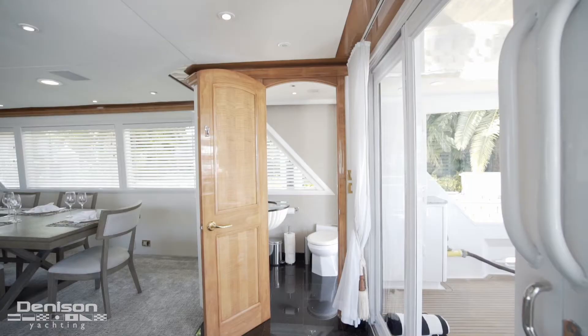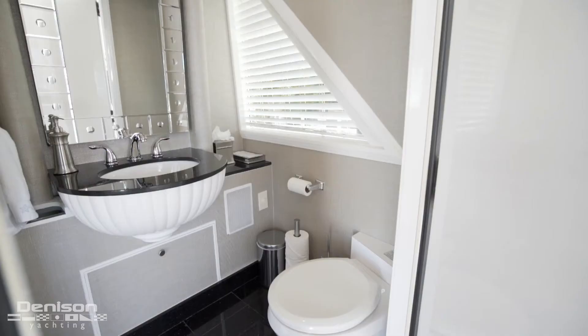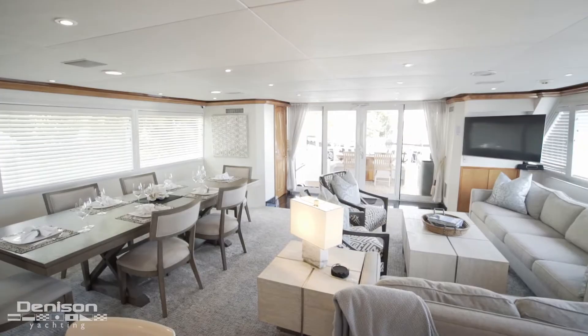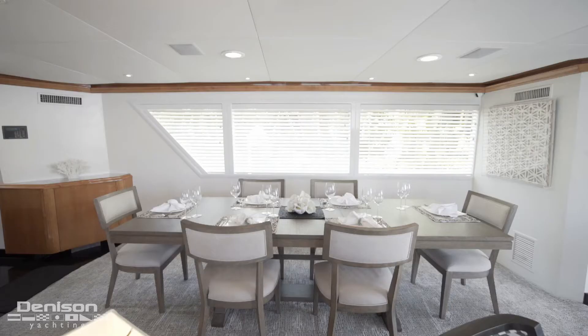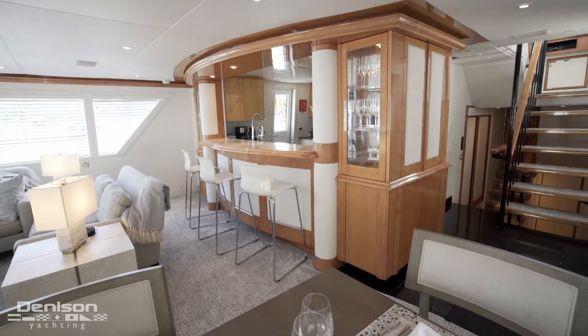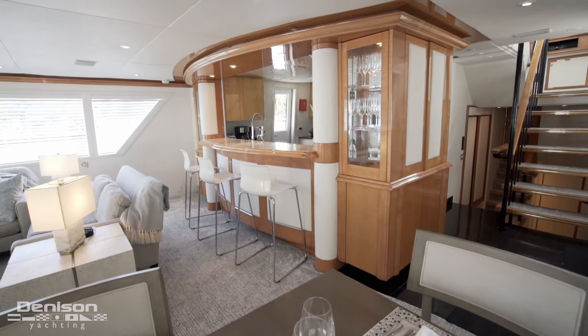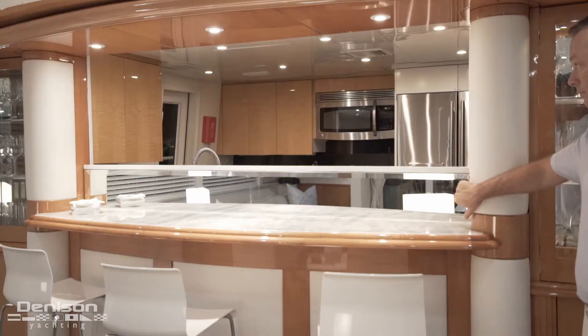All the way aft to starboard is a newly remodeled day head that also shares access with the aft deck. Forward of the day head is your formal dining, currently set up for six guests but can easily accommodate eight. Acting as a segue from the salon to the galley is this informal bar. An interesting feature about this bar is it has a divider that raises mechanically to provide you with privacy while your chef is preparing your next meal.